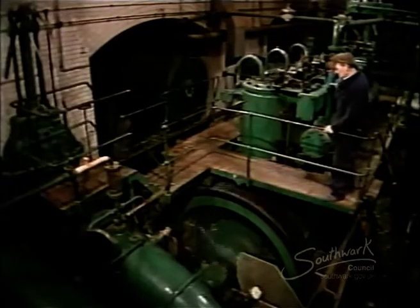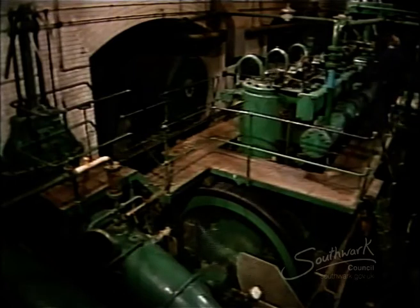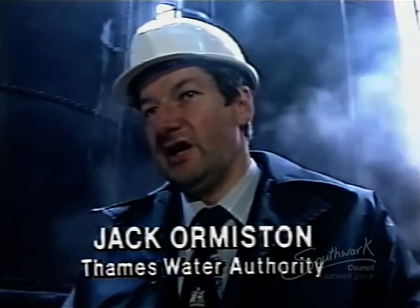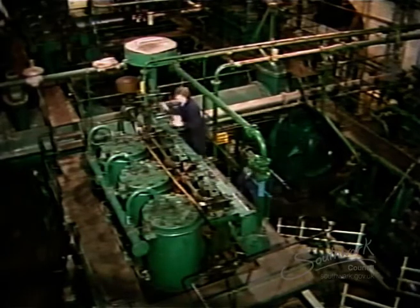After more than 70 years of operation, the need for higher efficiency and lower manning levels means that these massive gas engines will have to go. We're going to replace two engines at a time with electric pumps and motors. Eventually the whole six are going to be done. There are plans for three of them to go to historical museums. The rest unfortunately will be scrapped.